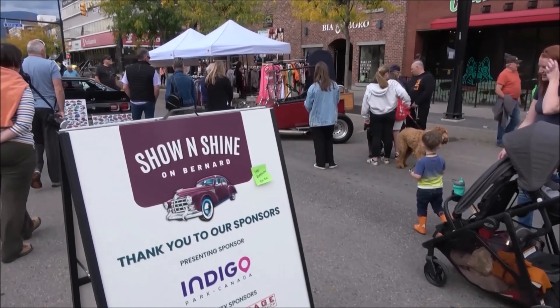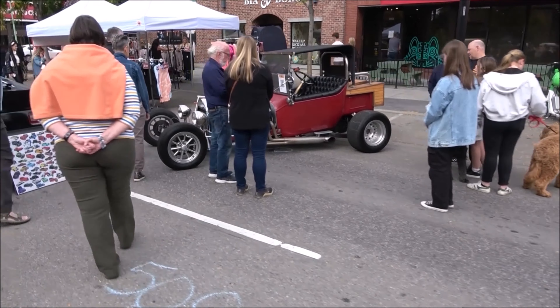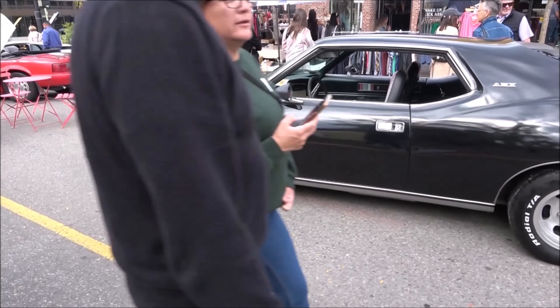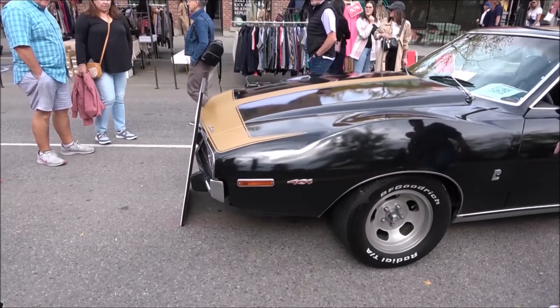We got an old, looks like a T-bucket, drawing quite a little crowd to it. I recognize this shape anywhere — this is an AMC Javelin. It's got a 401, so I don't know if it's got the Big Bad package in it or not.